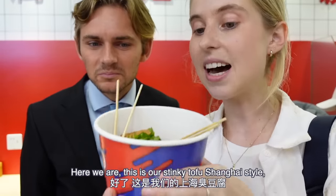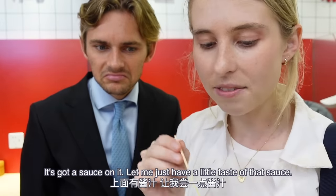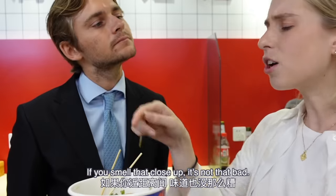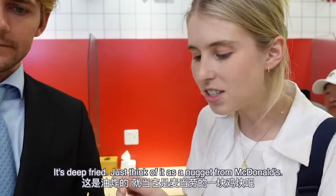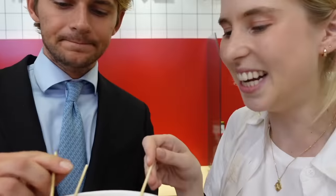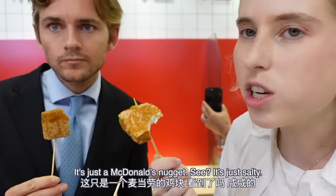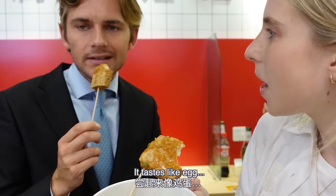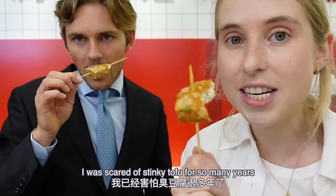Here we are — this is our Shanghai style stinky tofu. It's fried, it's fragrant, it's got a sauce on it. The sauce is a little bit sweet. If you smell it up close it's not that bad — honestly, it's deep fried, just think of it as a nugget from McDonald's. It's just a McDonald's nugget. It's salty — absolutely no bad taste, right?